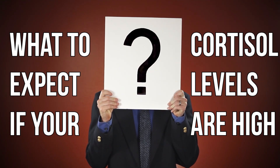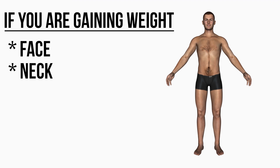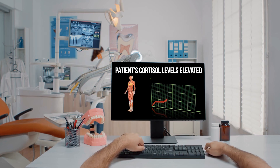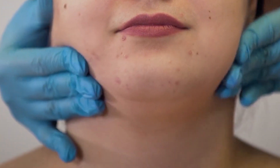So what can you expect if your cortisol levels are high? These are pretty broad things — you very well might have some of these and it doesn't necessarily mean you have high cortisol. But if you're connecting the dots, maybe it's something to look into. If you are gaining weight in the face, neck, abdomen, and upper back disproportionately, that could be an indicator that your cortisol levels are high. If your limbs are staying lean but you're gaining weight around the middle or in the face, that could be a sign.